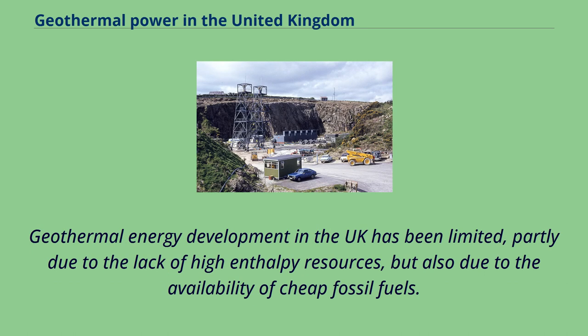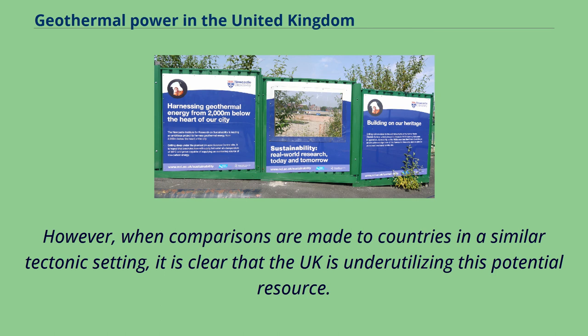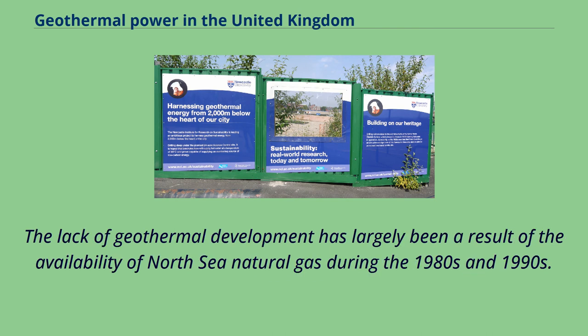Geothermal energy development in the UK has been limited, partly due to the lack of high enthalpy resources, but also due to the availability of cheap fossil fuels. When comparisons are made to countries in a similar tectonic setting, it is clear that the UK is under-utilizing this potential resource. The lack of geothermal development has largely been a result of the availability of North Sea natural gas during the 1980s and 1990s.